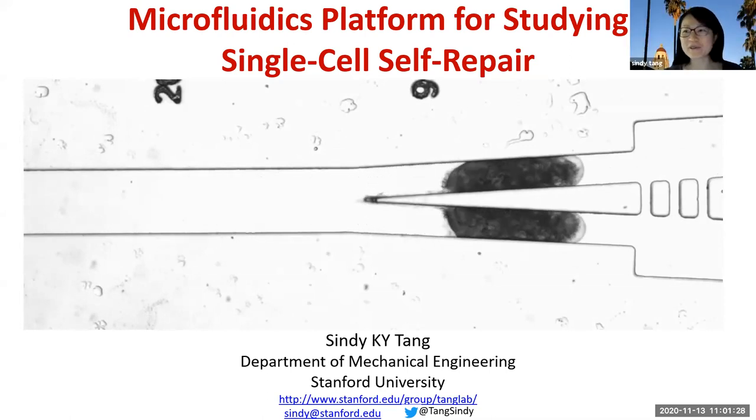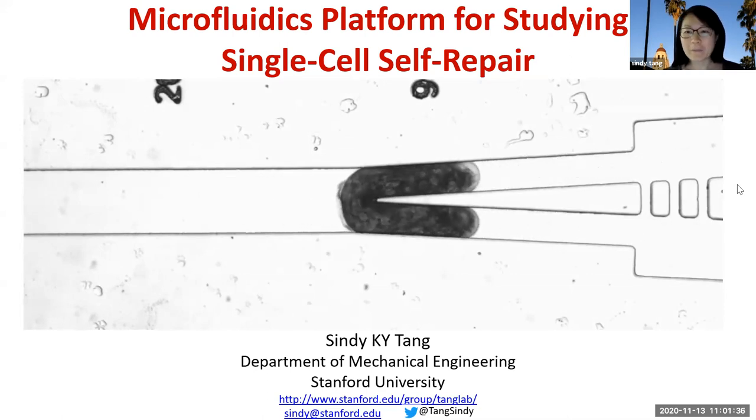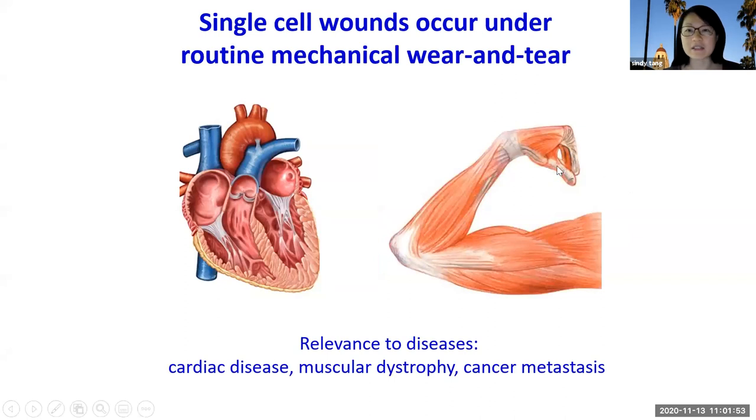Thank you for the introduction and the invitation. I'm very excited to be here today and share some of the work from our lab. Many of you know that wounding occurs at the tissue level, like a paper cut, but what is less known is that wounding can also occur at a single-cell level, where the plasma membrane is compromised. Single-cell wounding is quite common — it can happen just from routine mechanical wear and tear, and it's relevant to many diseases such as cardiac disease, muscular dystrophy, and even cancer metastasis.